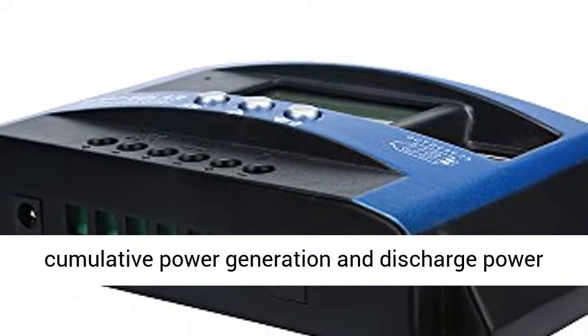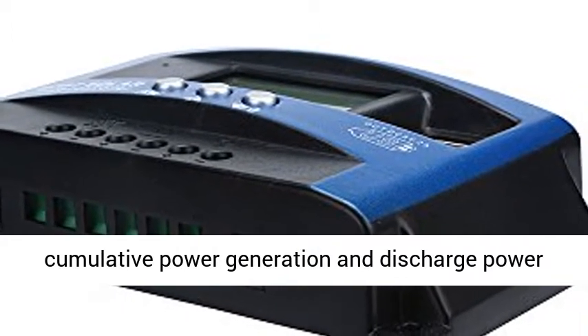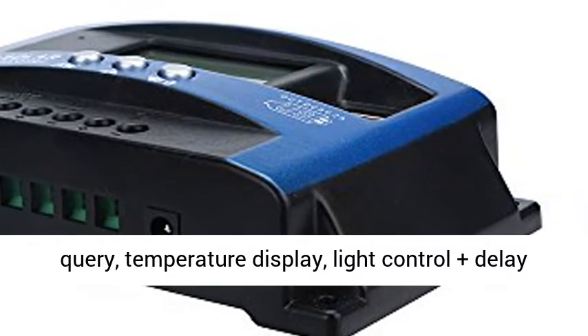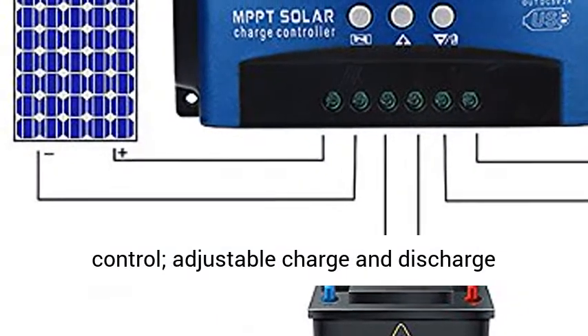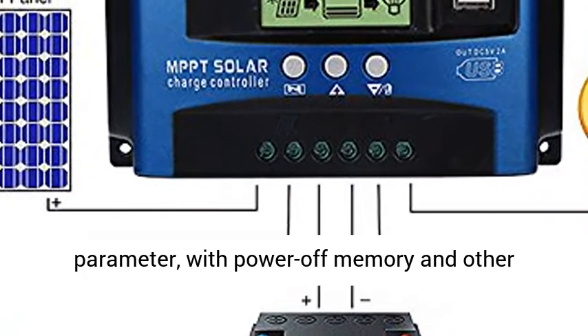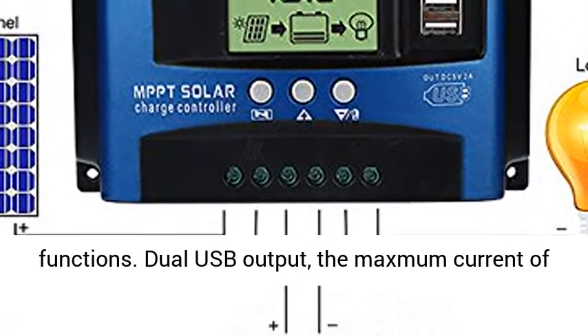Large screen LCD display with charging and discharging current display, cumulative power generation and discharge power query, temperature display, light control plus delay controlled, adjustable charge and discharge parameters, with power off memory and other functions.